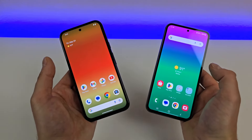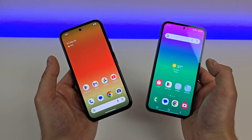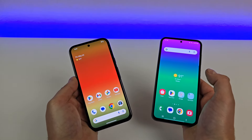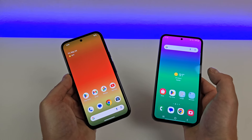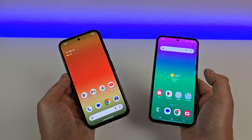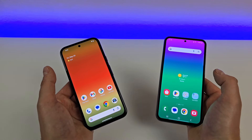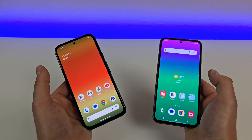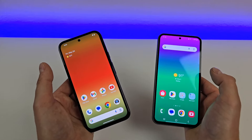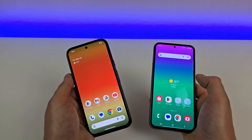Both of these devices feature the same amount of internal storage at 128 gigabytes, and neither phone offers microSD card expansion. I do wish SD card expansion was offered in addition to getting more internal storage. In 2024, 128 gigs is plenty for most people, but I feel like 128 is definitely the bare minimum, especially as apps continue to get bigger and bigger. Do you think 128 is enough or do you wish we got a bit more here with these devices?